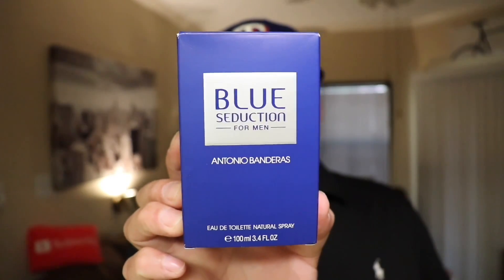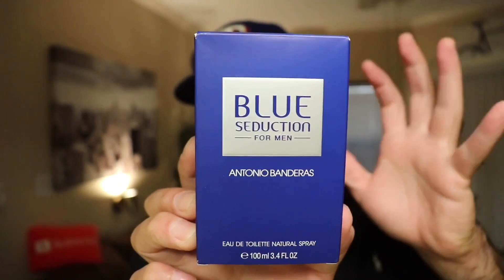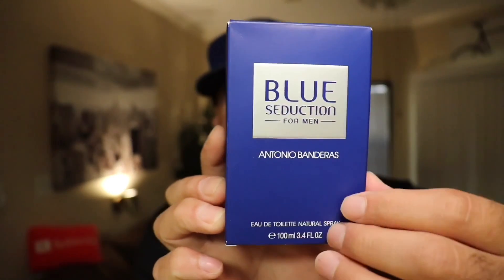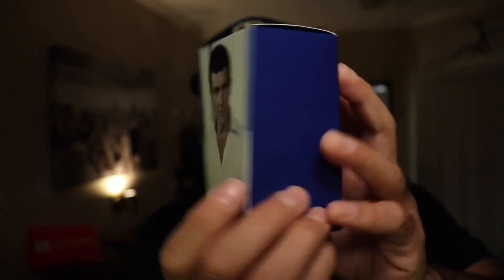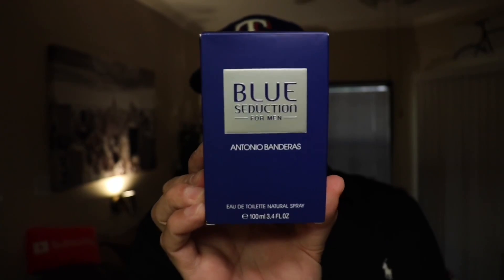Here's the box for Blue Seduction. A pretty plain box here — not too much going on with it. I do like the color of blue here, a nice bright sort of navy blue. We've got a little square that has the name on it and information at the bottom. We do have a picture of Mr. Banderas on the back, and it does say AB on top. Kind of a plain box overall.